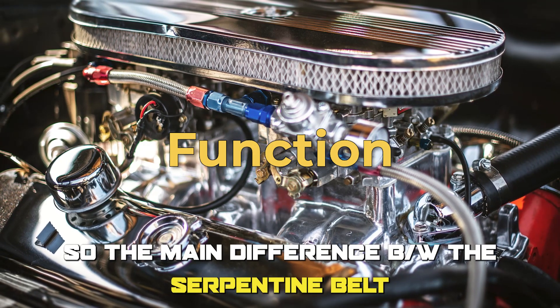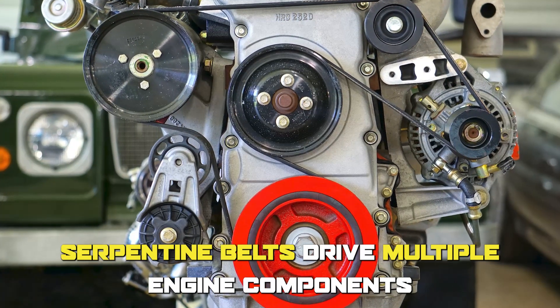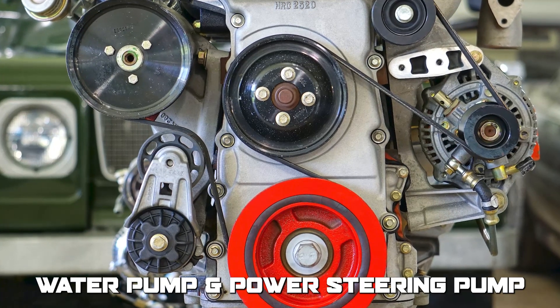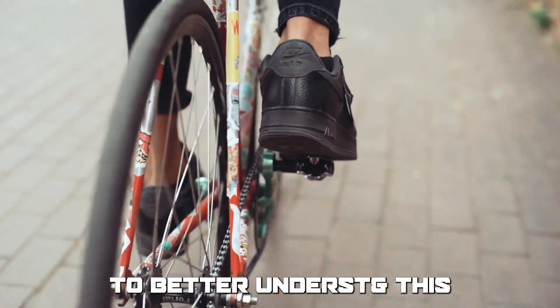The main difference between the serpentine belt and timing belt is function. Serpentine belts drive multiple engine components, such as the alternator, water pump, and power steering pump, while timing belts synchronize the movement of the engine's camshaft and crankshaft.